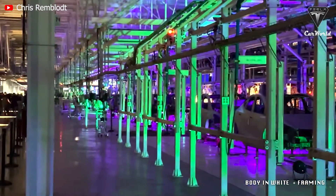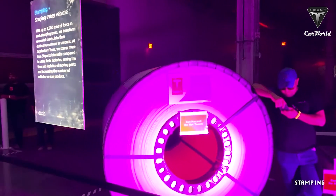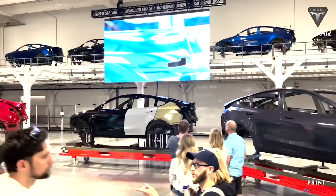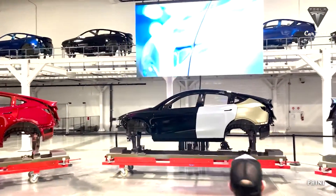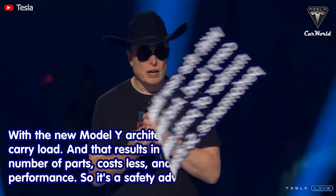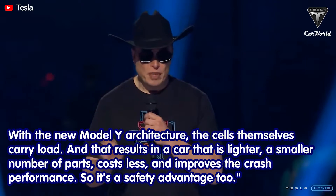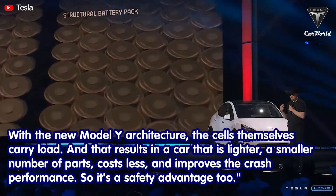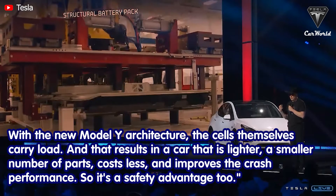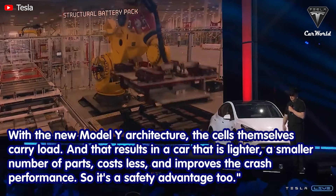Musk also unveiled something special about the manufacturing and architecture of the Model Y's made at Giga Texas compared to those made at Giga Berlin. He said: 'We would basically make the car out of three major pieces: a rear body casting, a structural pack where the cells themselves carry load — just like modern airplanes where the wing is a fuel tank. The cells themselves carry load, which results in a car that is lighter, has a smaller number of parts, costs less, and improves crash performance — so it's a safety advantage too.'